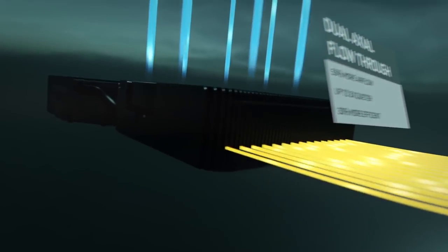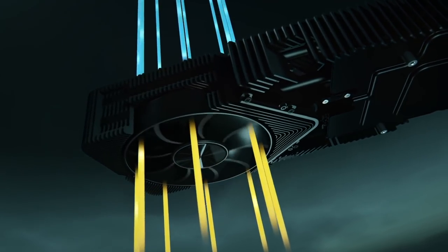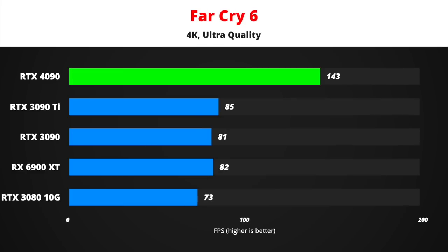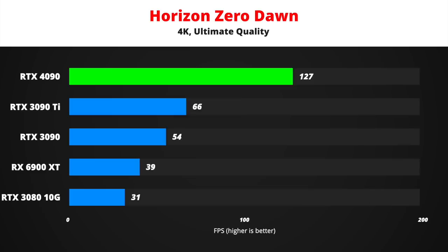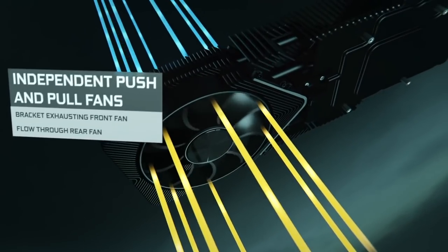In this video, I combined all of the new as well as already known information about RTX 4090, including specs, 4K, 8K and ray tracing performance in games, comparing it to RTX 3000 series cards, as well as release date and price.